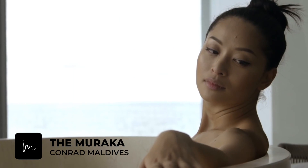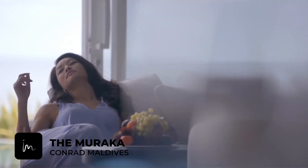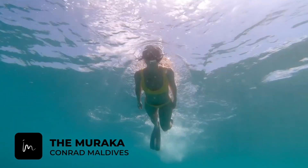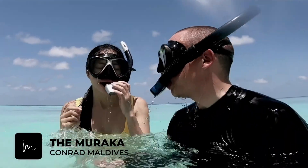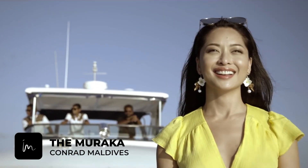And if this is not already a mind-blowing experience, curate your own dream escape from an array of menus, all included in your Muraka stay. Firstly, the Wanderer's Experience, where you can star in your own underwater exploration documentary.